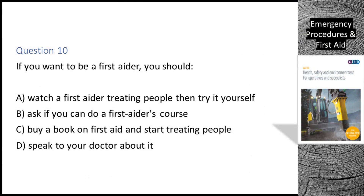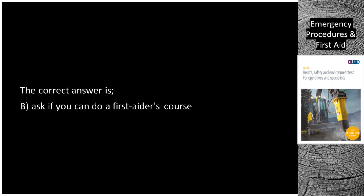Question 10. If you want to be a first aider, you should: A. Watch a first aider treating people then try it yourself. B. Ask if you can do a first aider's course. C. Buy a book on first aid and start treating people. D. Speak to your doctor about it. The correct answer is B: Ask if you can do a first aider's course.